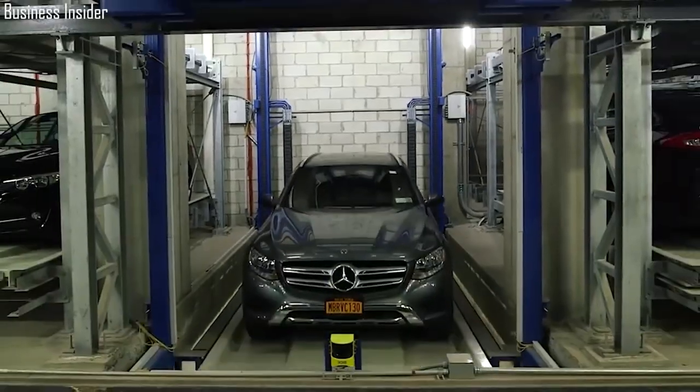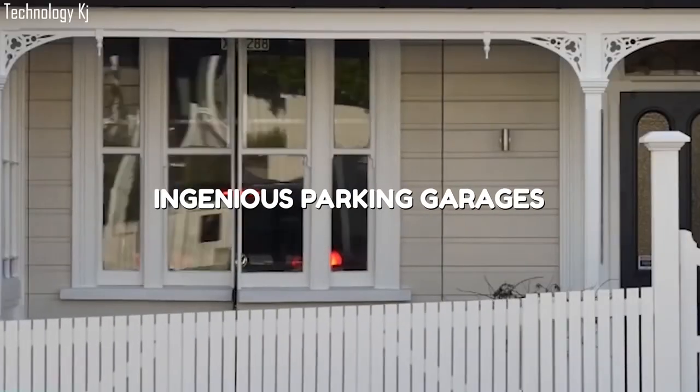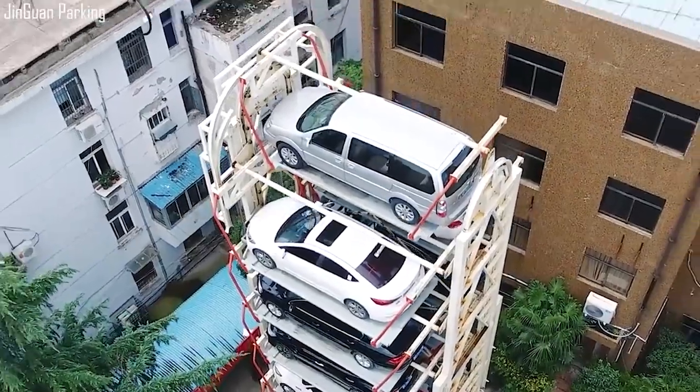In today's video, we will be talking about ingenious parking garages that will blow your mind.